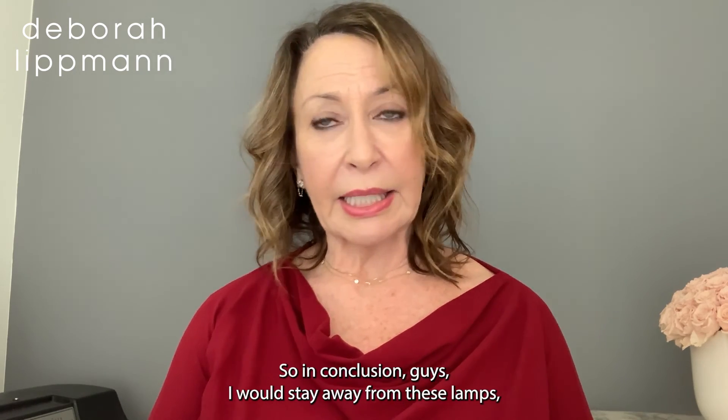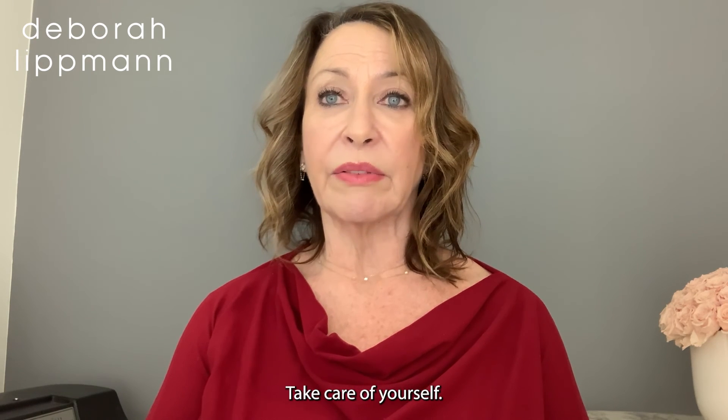So in conclusion, I would stay away from these lamps, but use your common sense. Take care of yourself.